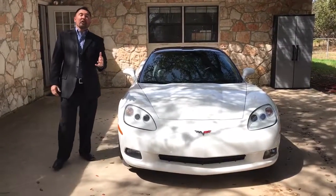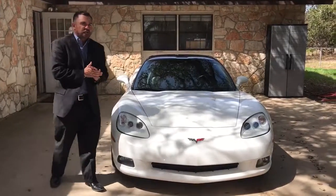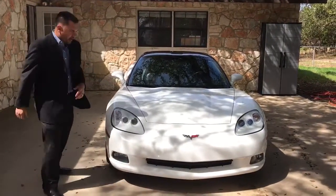Howdy folks! Welcome to Grenade Motor Cars. Today we got this bad to the bone 2005 Chevrolet Corvette. Come check it out.